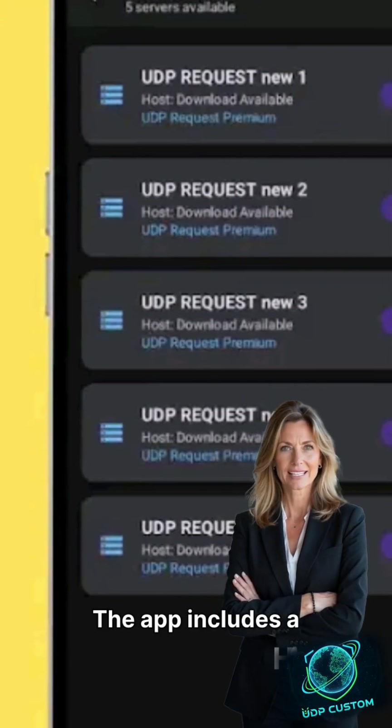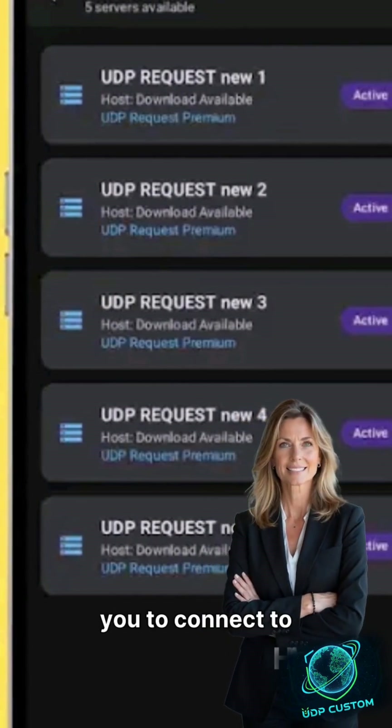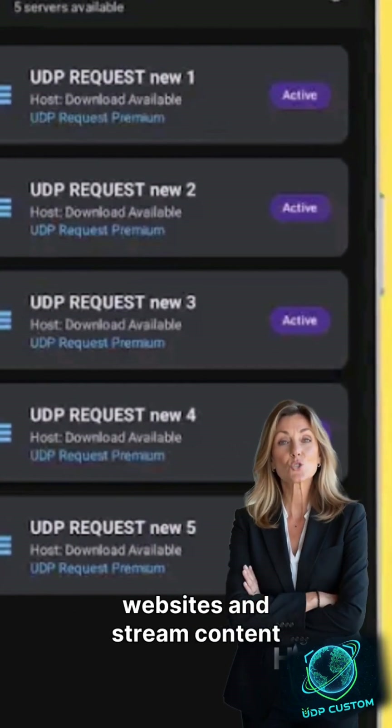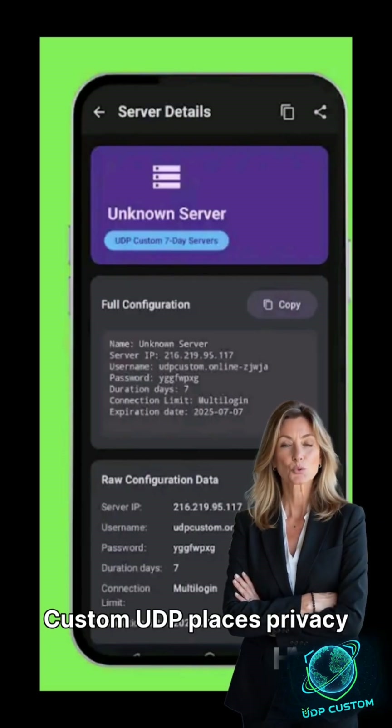The app includes a global server network, allowing you to connect to servers worldwide. With automatically updated configurations, you can access restricted websites and stream content from anywhere.